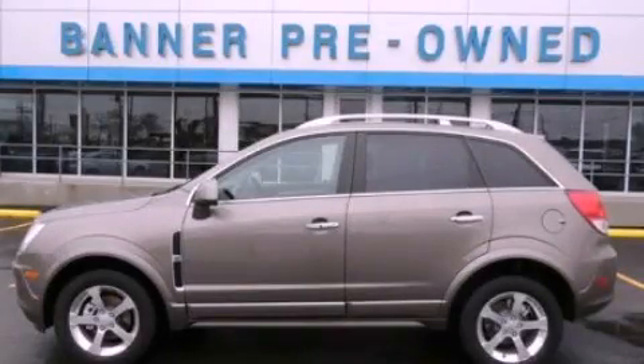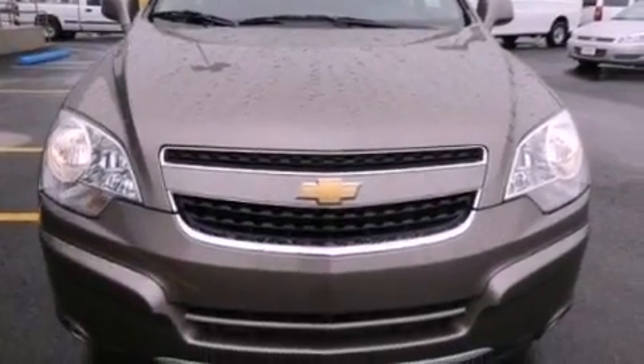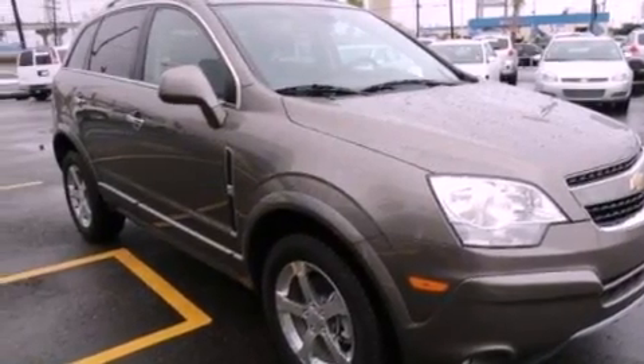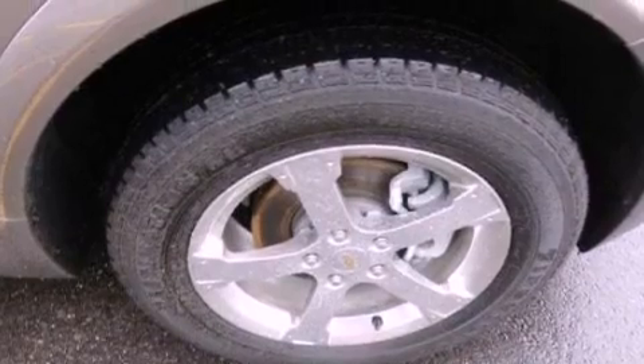This is a certified pre-owned 2012. It has a six-cylinder engine and an automatic transmission. Its top features include a navigation system, a low tire pressure indicator, satellite radio, aluminum wheels, and traction control and stability control systems.